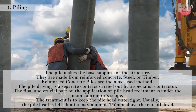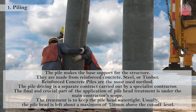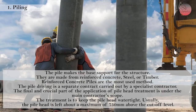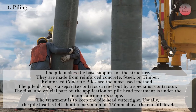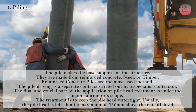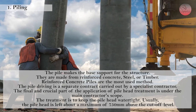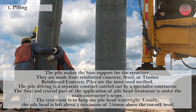1. Piling. The pile makes the base support for the structure. They are made from reinforced concrete, steel, or timber. Reinforced concrete piles are the most used method. The pile driving is a separate contract carried out by a specialist contractor. The final and crucial part of the application of pile head treatment is under the main contract scope. The treatment is to keep the pile head watertight.